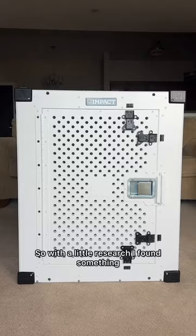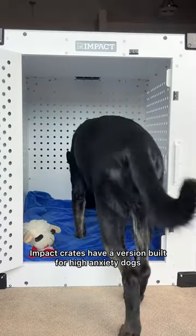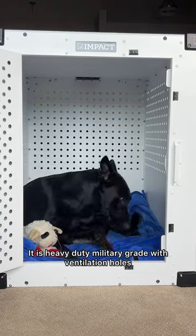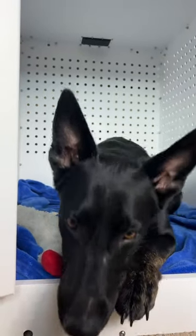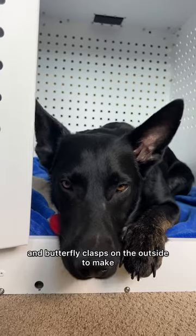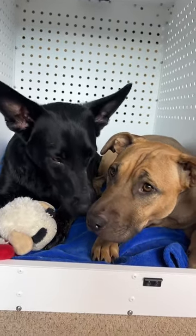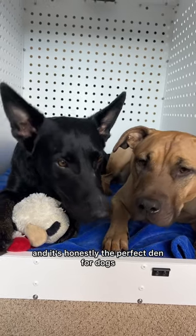So with a little research I found something called Impact Crates. Impact Crates have a version built for high anxiety dogs. It is heavy duty military grade with ventilation holes and butterfly clasps on the outside to make sure this little escape artist can't knock it out or injure himself, and it's honestly the perfect den for dogs.